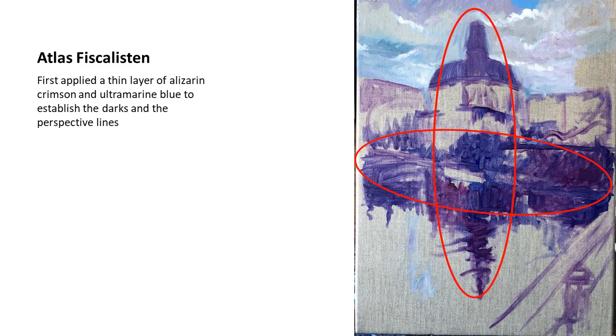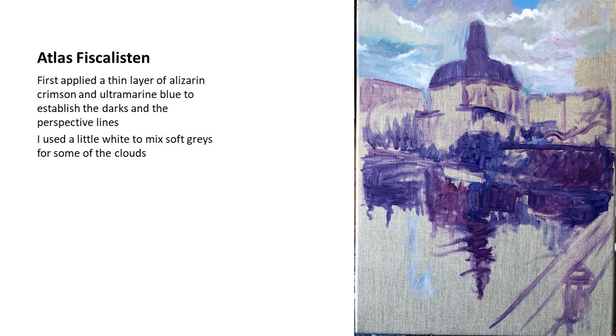For the very first block-in, I used a very thin layer of alizarin crimson and ultramarine blue. That helped me establish the darkest darks and the perspective lines, and how I was going to position all the shapes generally. I used a little white to mix some gray colors, and added all three basic palette colors — alizarin crimson, Indian yellow, and ultramarine blue — to start positioning the clouds in the sky.